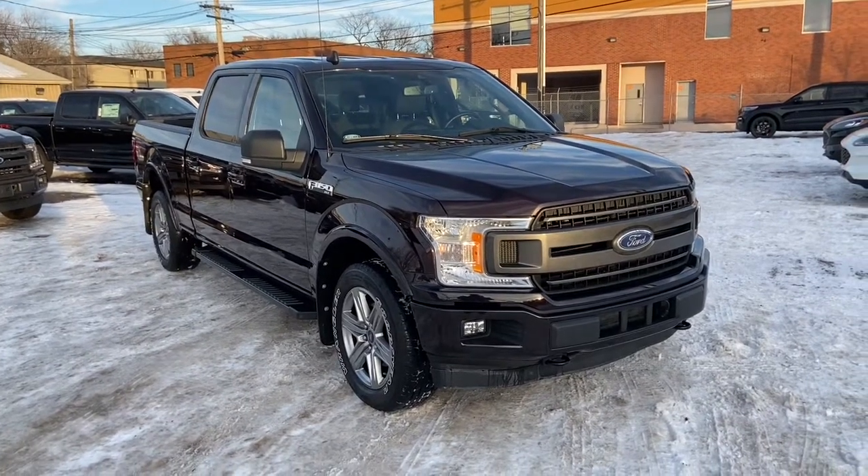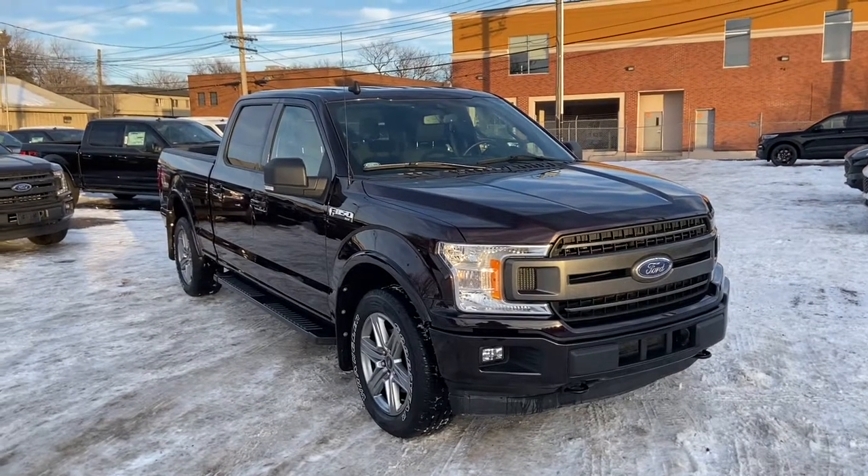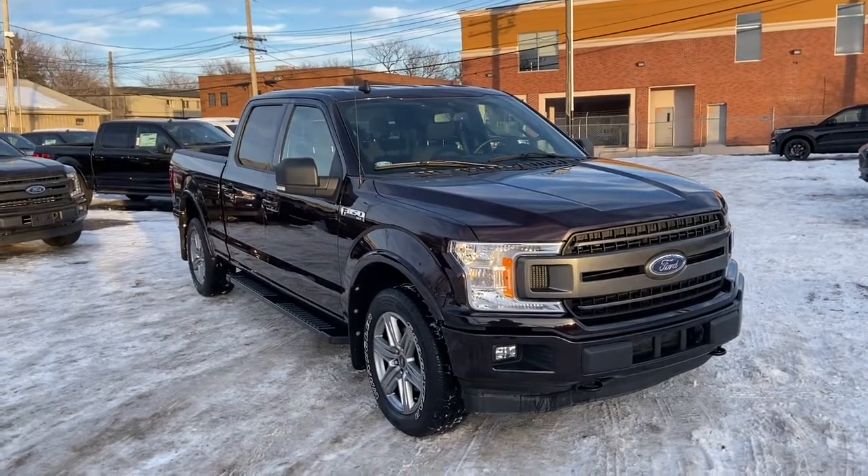Hey, it's Lindsay again at Waterloo Ford Lincoln. Today I'm showing you this pre-owned 2019 Ford F-150 XLT in Magma.